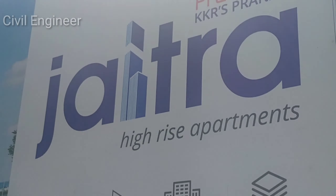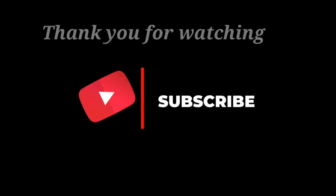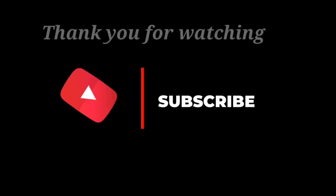So we will have approval scores, and we will have a pre-launch stage. Please like, share, and subscribe. Thank you.